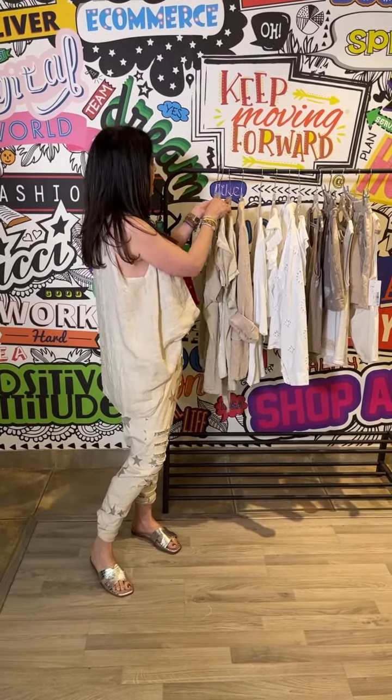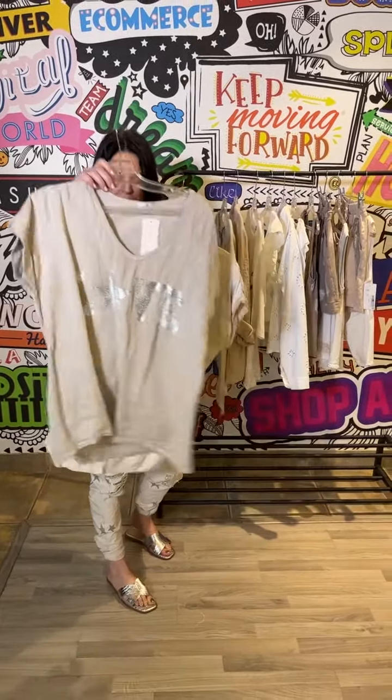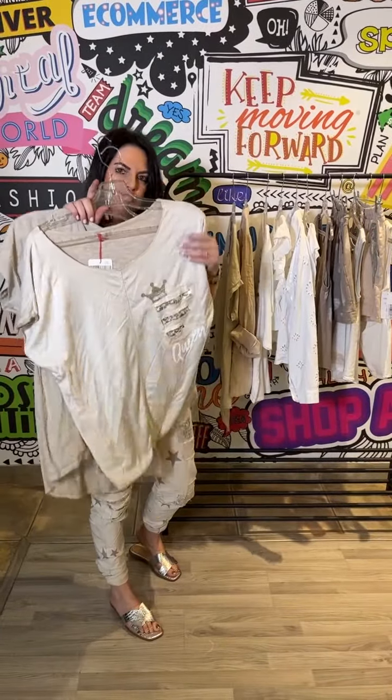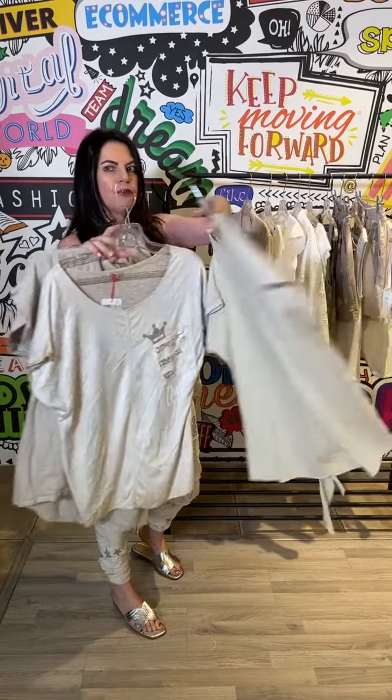We've also got other tops — the love top, which is the linen front. Up next we've got the two-texture t-shirt, and lastly we've got the linen front with the heart sequin detail.